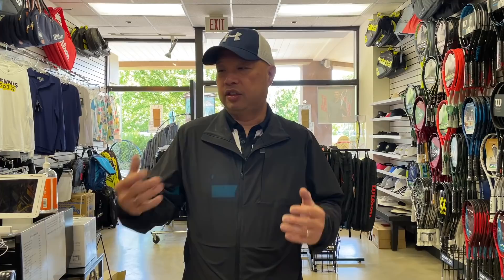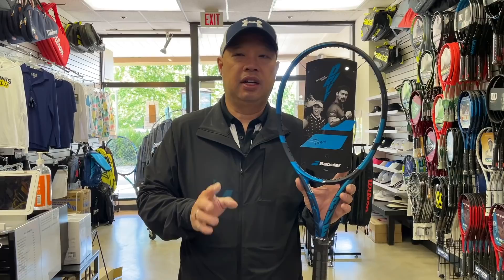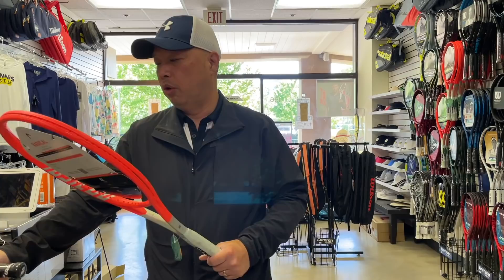Let's start with number nine. The number nine top selling racket for the first quarter — January through March — in tennis specialty is the Pure Drive Team. The 10.1 ounce version of the Pure Drive was number nine. It doesn't surprise me. We sell a ton of these to women and children of most ages. It's actually a perfect weight for that type of player.